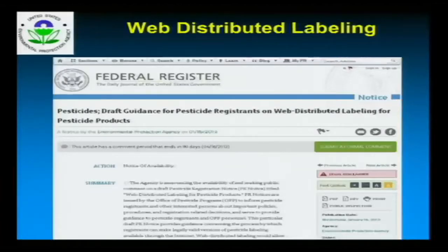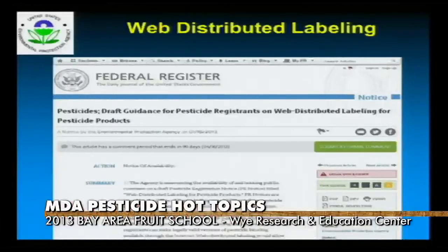Regarding web-distributed labeling — it looks like EPA is going to go ahead with this, and we've talked about it at recertification meetings for the last year or two. Basically, when you purchase your pesticides now, you've got that product label however thick it is. Under this system, you'll have a very basic label on the container, and you will have to visit the website directed on that container to download a crop-specific product label. So instead of going through a 100-page label, you'll be able to download a one or two page document with your specific crop, and that would serve as your label.